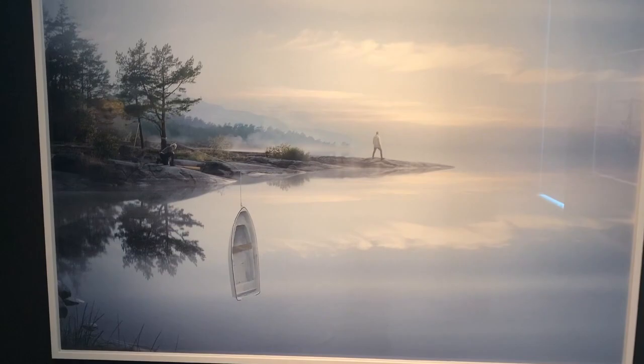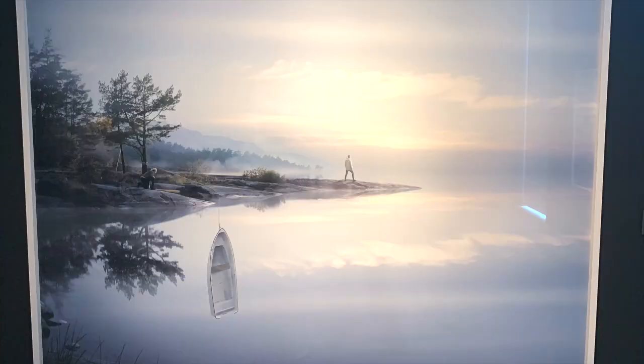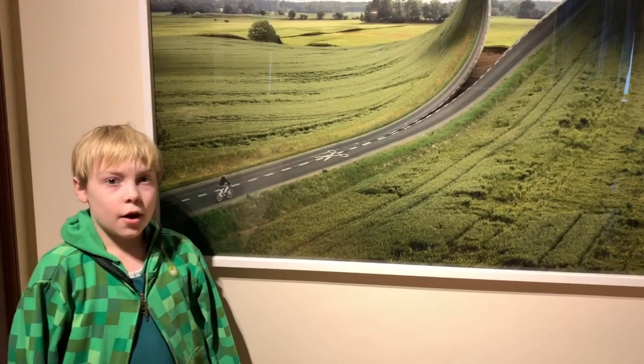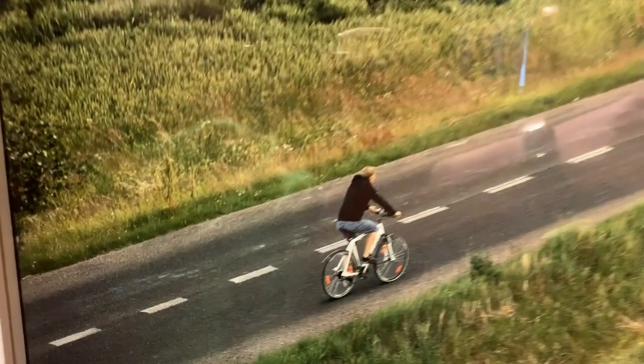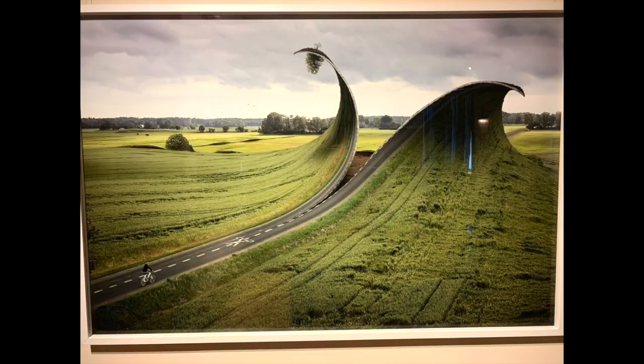Endless Reflections. This one is Cut and Fold — see, this is scissors, that's a bike, that's a scissors. That's cool.